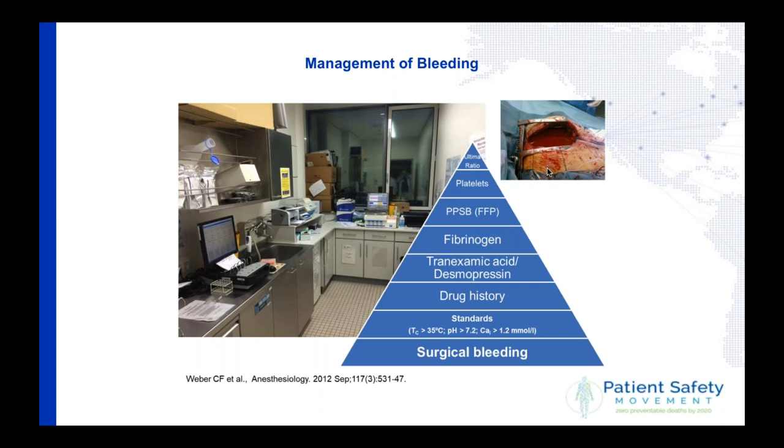We have also implemented awareness of bleeding in hospital and how to manage it. This is a standard operating procedure for medical doctors to follow if there is bleeding which cannot be controlled. You must first ensure it is not surgical bleeding. Then ensure you maintain physiology: a cold patient cannot clot; if the pH is not right, blood cannot clot; if calcium is not right, blood cannot clot. This also requires information about drug history.